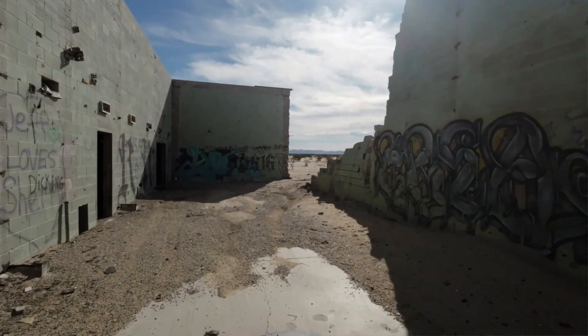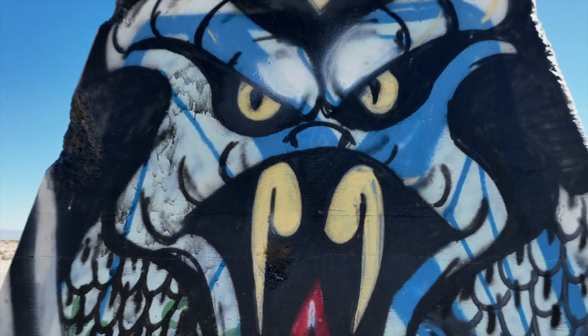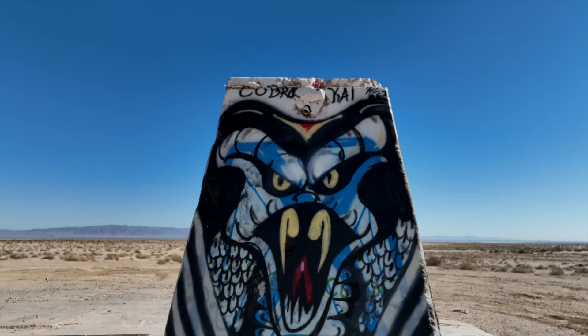That's it for this episode. I look forward to sharing more about the secrets hidden in our Southern California desert.